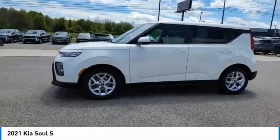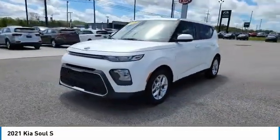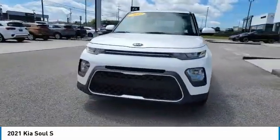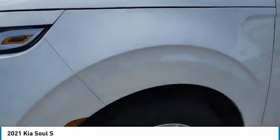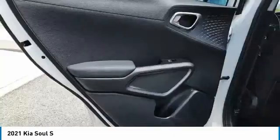Aluminum wheels, traction control, daytime running lights, remote keyless entry, remote trunk release, FWD, headlights auto off, mirror memory, cruise control, trip computer.